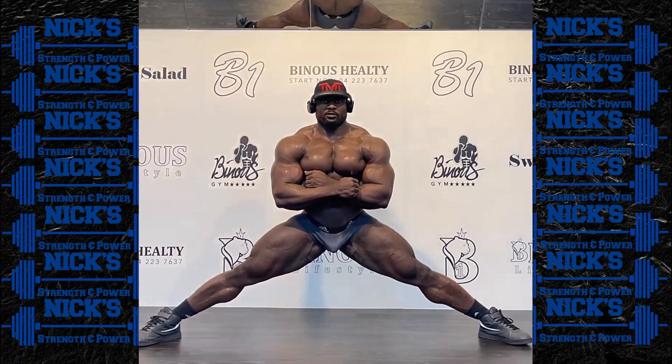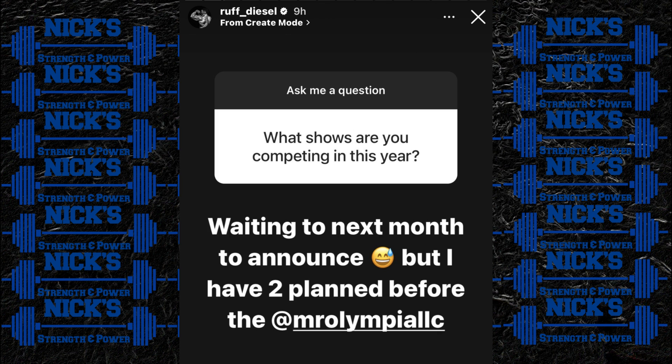The final story today: on his Instagram story last night, Terrence Ruffin confirmed he's actually doing two shows prior to the Olympia, and he's going to be announcing them in July. He posted a recent physique update where he looked in really good shape, so I'd imagine the first of those two shows is sooner rather than later — probably before the end of summer, and then maybe one closer to the Olympia, like Tampa or Chicago. It's weird to talk about Terrence as a guy who has to qualify to get back to the Olympia, given how long he's been in the conversation.